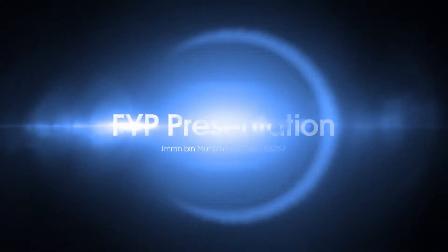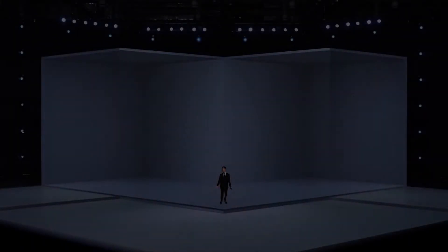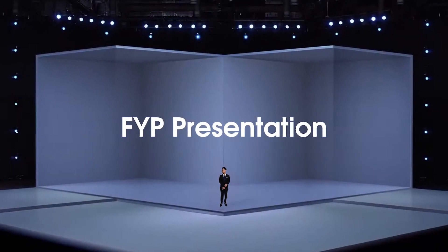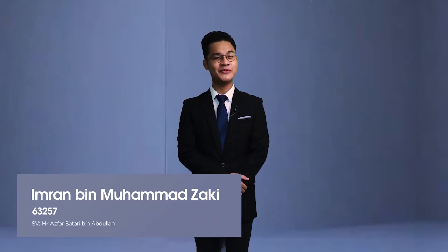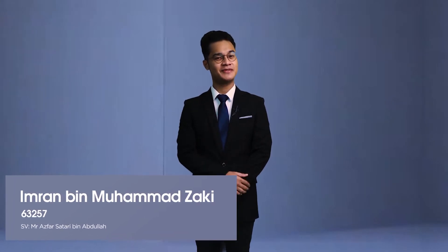Hi, my name is Zimbran and this is my FYP presentation. Hello everybody! Thank you so much for attending this event today. And for those of you who are watching right now, I have very interesting things to share with you. Let's go.